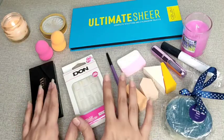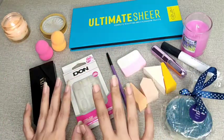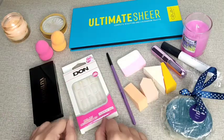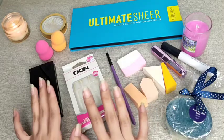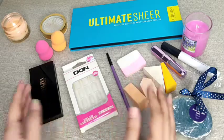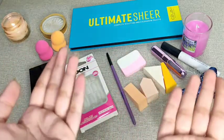Assalamu alaikum my YouTube family and welcome back to my channel. I hope you all are doing great. Today's video is going to be very fun — I am going to be announcing my very first giveaway on my YouTube channel.